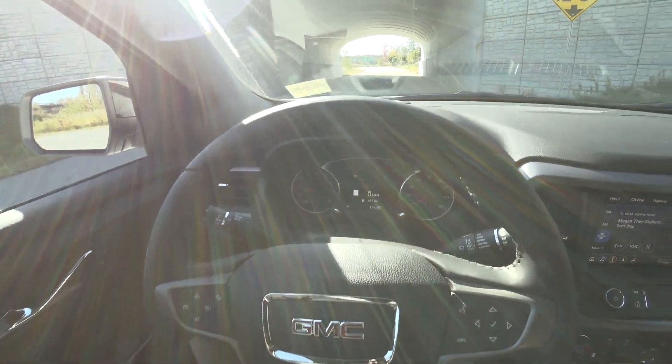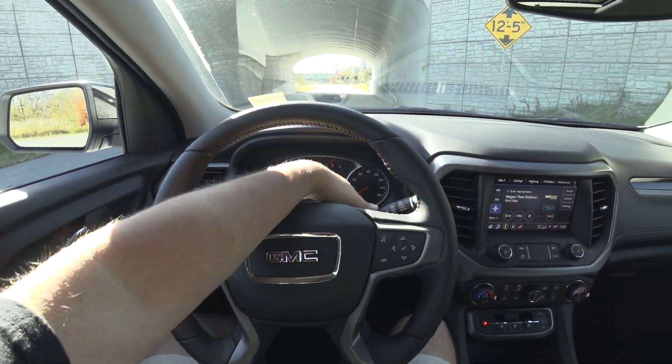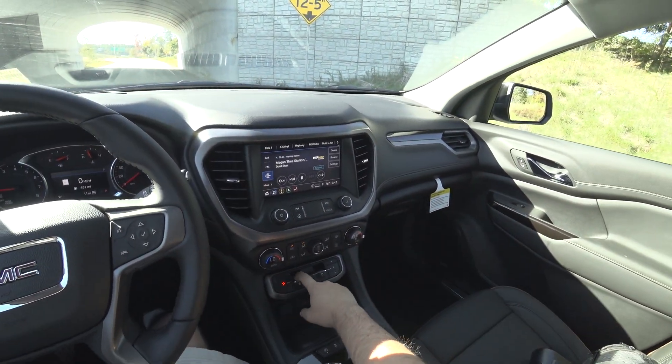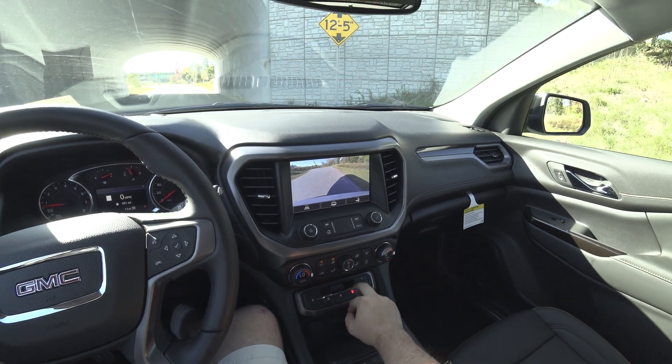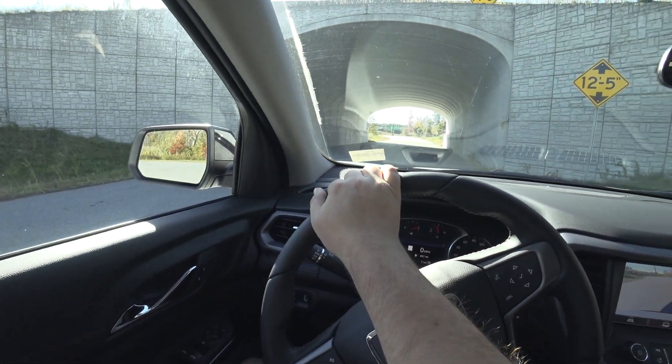A little bit different gauge cluster than the Denali I was just in — definitely more analog, but you still have all the information you ever need right there. Let's go take it for a drive.